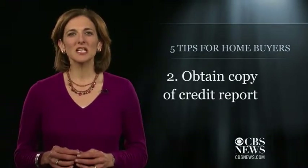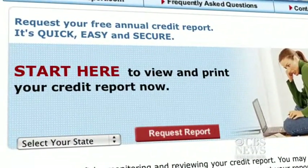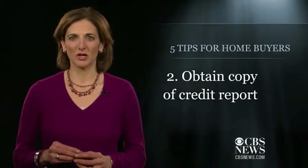The next step is to obtain a copy of your credit report. Go to annualcreditreport.com and request that free copy. It's important that you correct any errors on the report before you start the mortgage process.